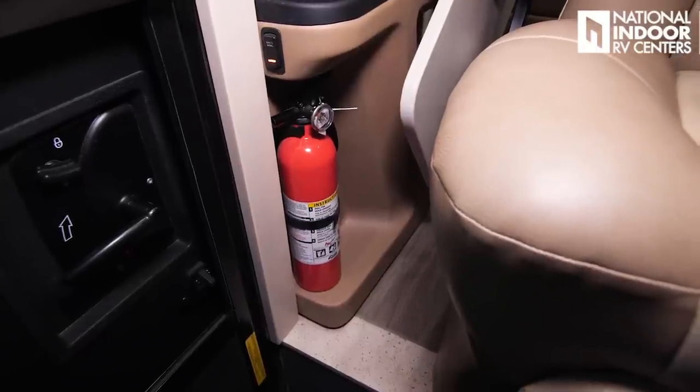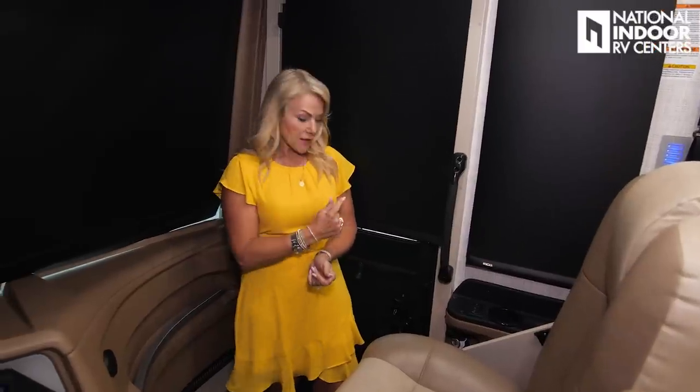As I walk in, I see the fire extinguisher right at the doorway — you know where to get it whether you're inside or outside the coach. Also check out my video on Proteng — it's our fire suppression system, sold exclusively at National Indoor RV Centers. Activated by heat, it leaves no residue when it activates. You can put it in your breaker box or engine compartment and customize it to cover certain areas of the coach. Give us a call for more information.